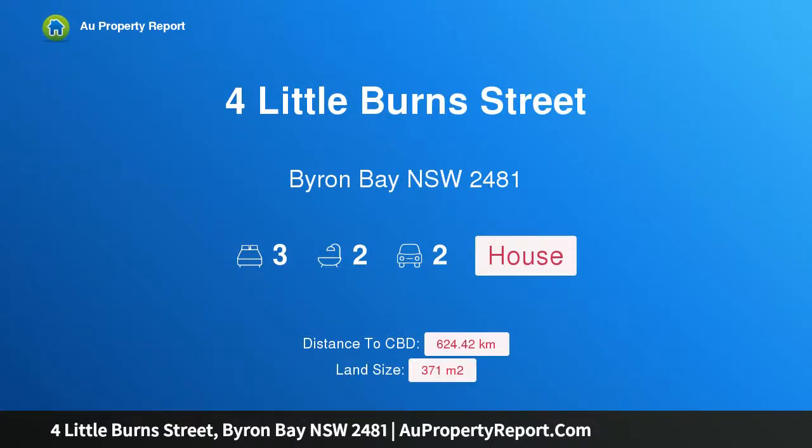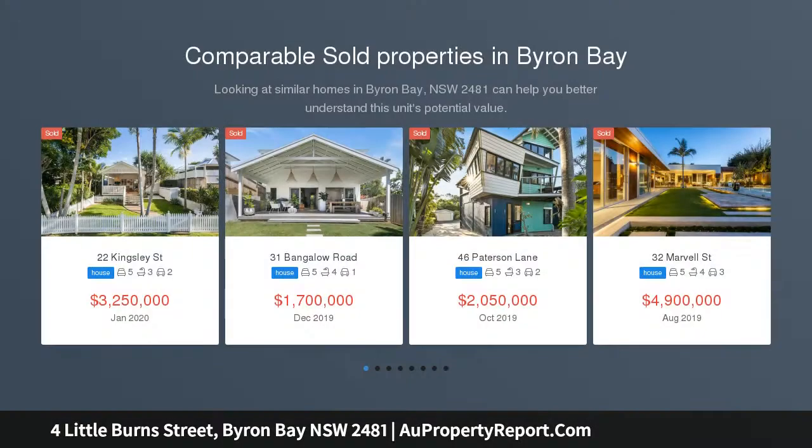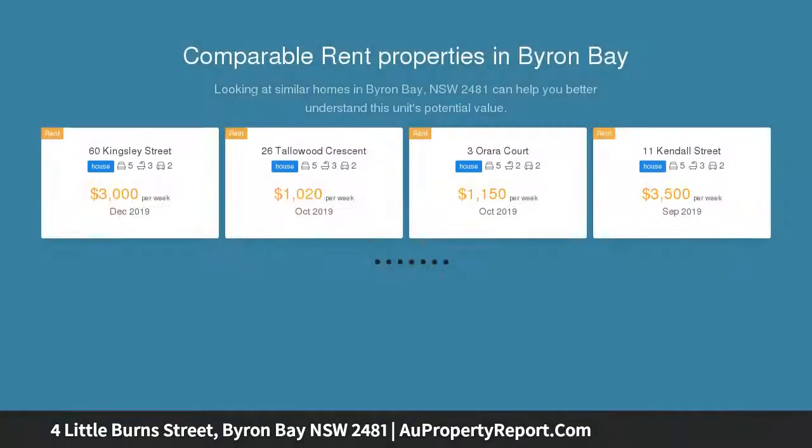Hi, I am glad to introduce this property at Littleburn Street, Byron Bay NSW 2481. A character-filled cottage in a premium Byron locale, masterfully renovated to complement Byron's laid-back coastal aesthetic. This charming timber home boasts inviting indoor and outdoor living spaces highlighted by serene tropical gardens.